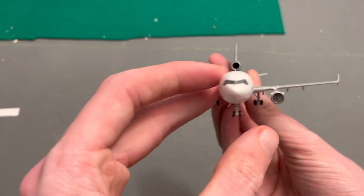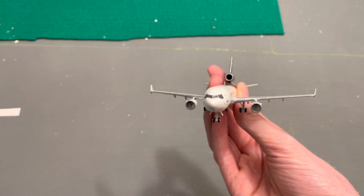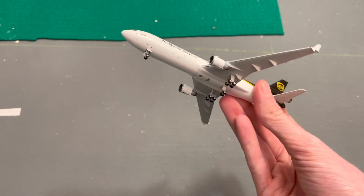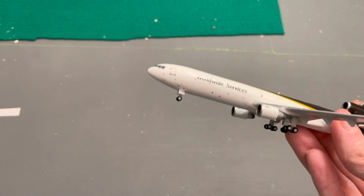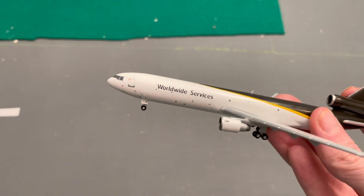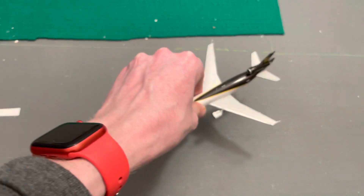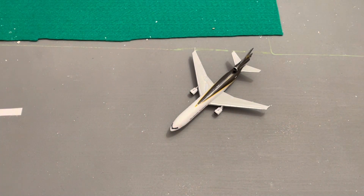And obviously the classic MD-11/DC-10/MD-10 front end. My reaction is not quite as wow as I was with the JC Wings A350, but I will admit that is a neat airplane. Again, my first MD-11 — nice to have it in the collection.